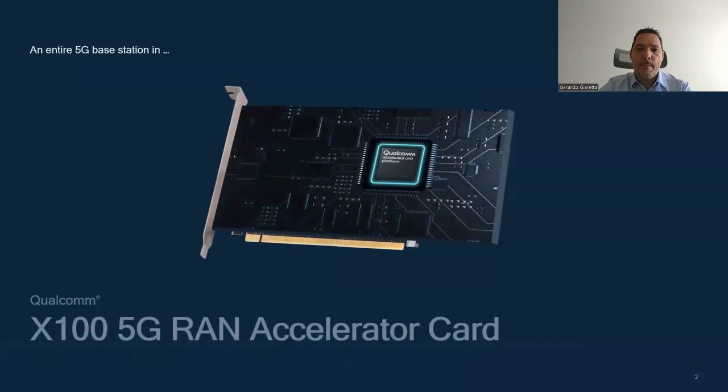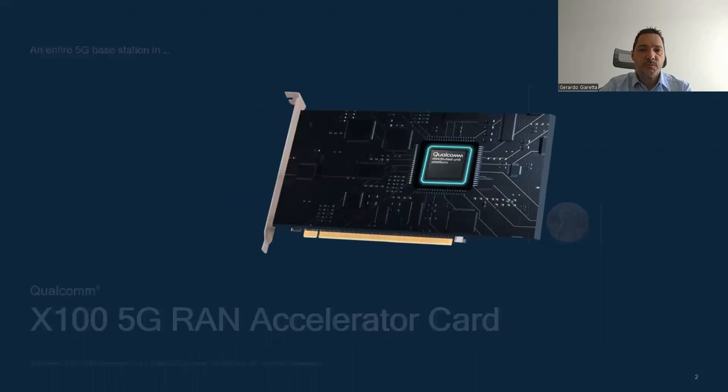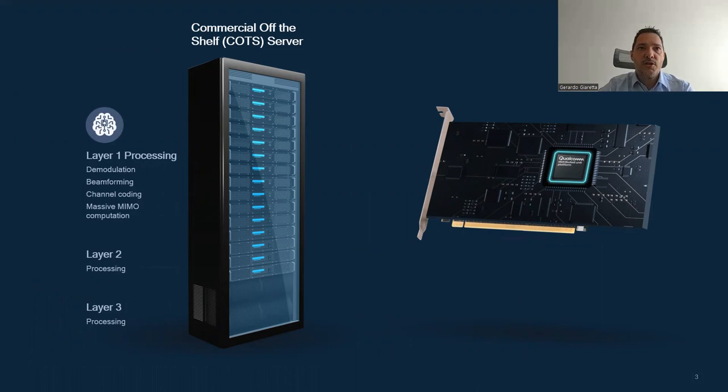A few months ago, Qualcomm introduced the 5G DU X100 accelerator card. This will accelerate the cellular ecosystem transition towards open and virtualized radio access network by offering a high performance, low latency, and power efficient turnkey solution. This card seamlessly plugs into standard commercial off-the-shelf servers (COTS) to offload CPU from compute-intensive 5G functions such as beamforming, channel coding, and massive MIMO computation, all needed for high-capacity deployment.